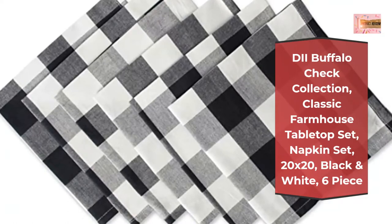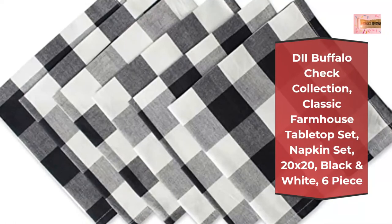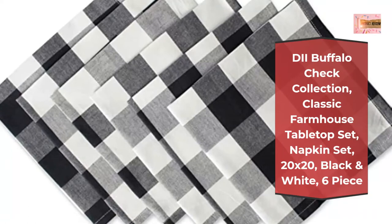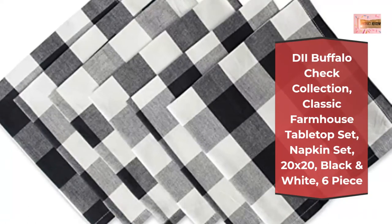Machine wash in cold water separately, gentle cycle, tumble dry low. Low iron if needed. Cotton may shrink. Style your kitchen with our classic buffalo check tabletop collection to create a farmhouse style.